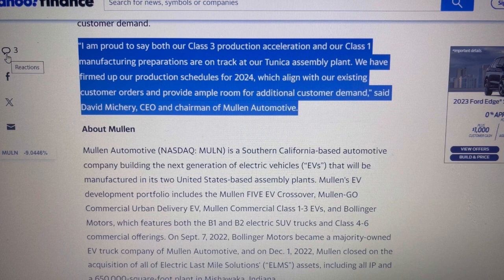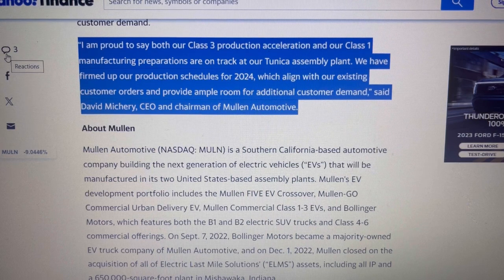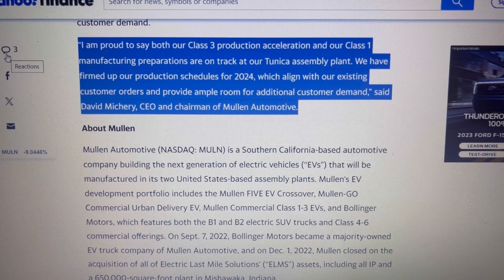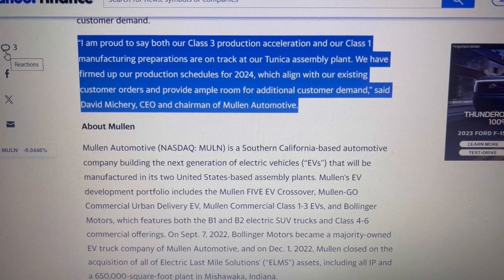The company stated: 'I am proud to say both our class three production acceleration and our class one manufacturing preparations are on track at our Tunica assembly plant. We have firmed up our production schedules for 2024, which align with our existing customer orders and provide ample room for additional customer demand.'